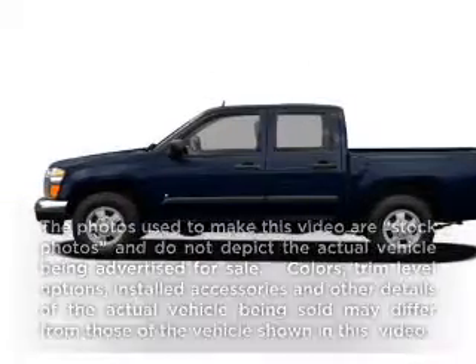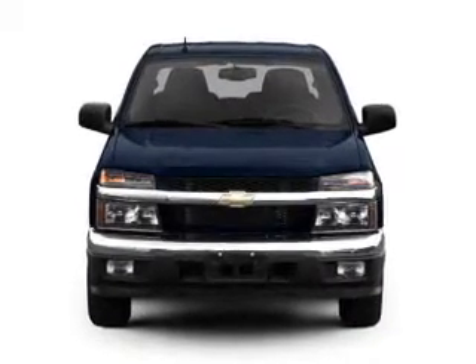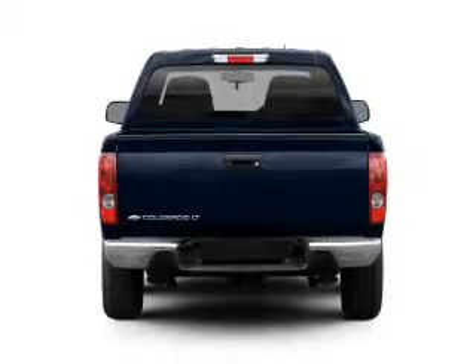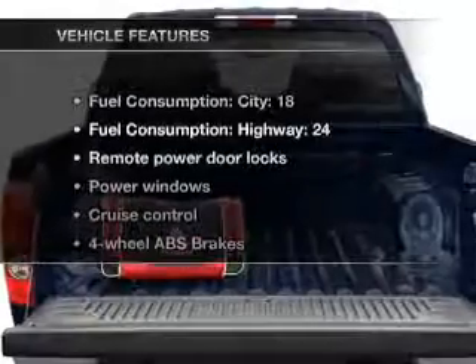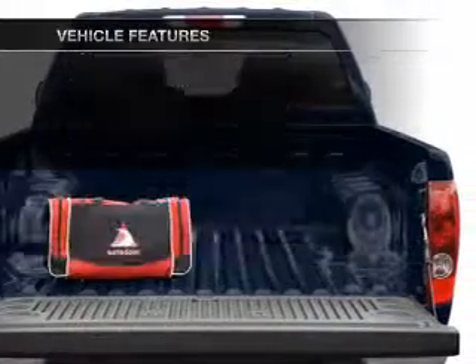Imagine yourself in this 2008 Chevrolet Colorado. This is the set of wheels you've been looking for. With an efficient four-cylinder engine that responds smoothly to its automatic transmission, the anti-lock braking system will keep you safe on the road. And with these notable features, you won't want to miss out on the opportunity to own this amazing ride.